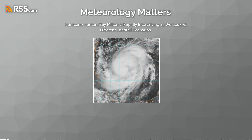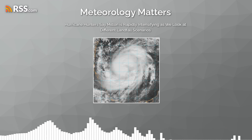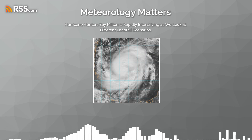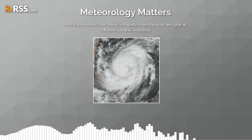We're diving into Hurricane Milton down in the Gulf right now. There are some urgent updates on this thing. And to be honest, it's developing into a... well, it's not looking good. Not your typical hurricane at all. What's really remarkable, and concerning honestly, is just how quickly Milton's gaining strength.